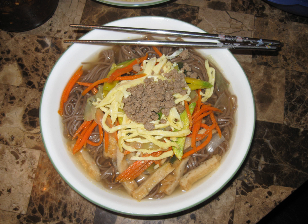Acorn noodle soup, called dotoriguksu — meaning acorn noodle in Korean — is a noodle soup consisting of Korean noodles made from acorn flour or starch, salt, and a combination of grain-based flour, usually buckwheat or wheat.